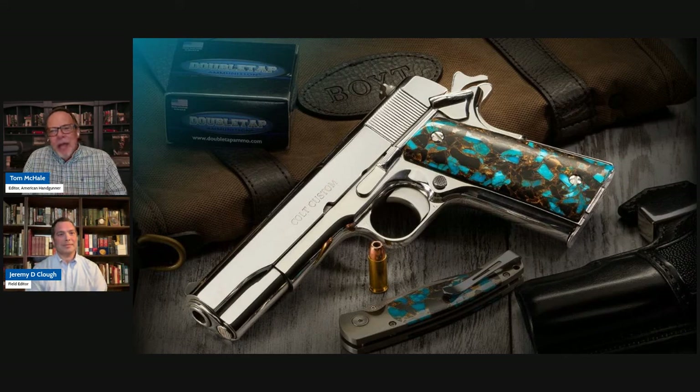Interesting caliber choice too. I love the 38 Super — I can't call it an oddball caliber, but can we say out of the mainstream? It's not a 45, or in more modern 1911 designs or 2011 designs, it's not a nine millimeter.